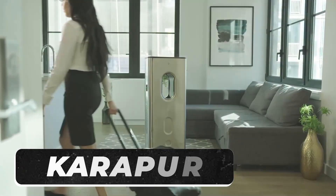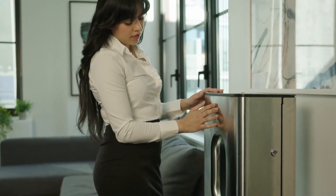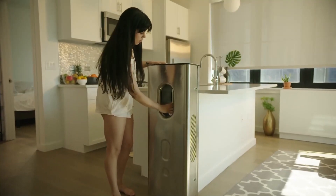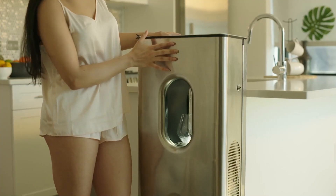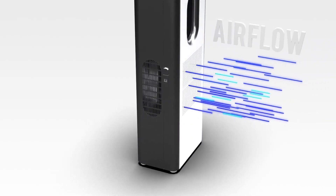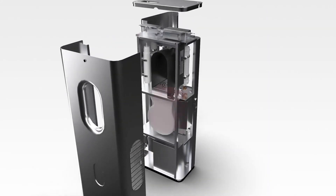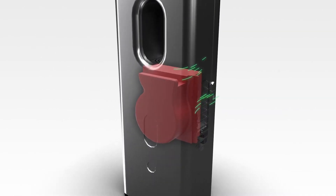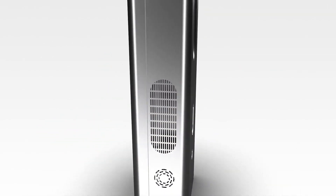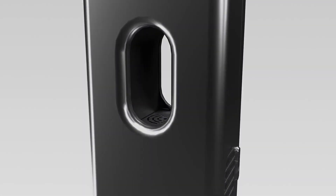Getting clean water is still a big problem globally. With dirty water sources, lack of proper systems, and a growing population, the issue keeps getting worse. So we're left searching for alternatives, and one of them is the Kara Pure. They've come up with a cool gadget that literally pulls water out of the air. It's the first ever air-to-water dispenser in the world. The sleek device takes in the surrounding air, removes all the nasty stuff, goes through a special process of heating, cooling, and condensing, and offers up to 10 liters of clean drinkable water.